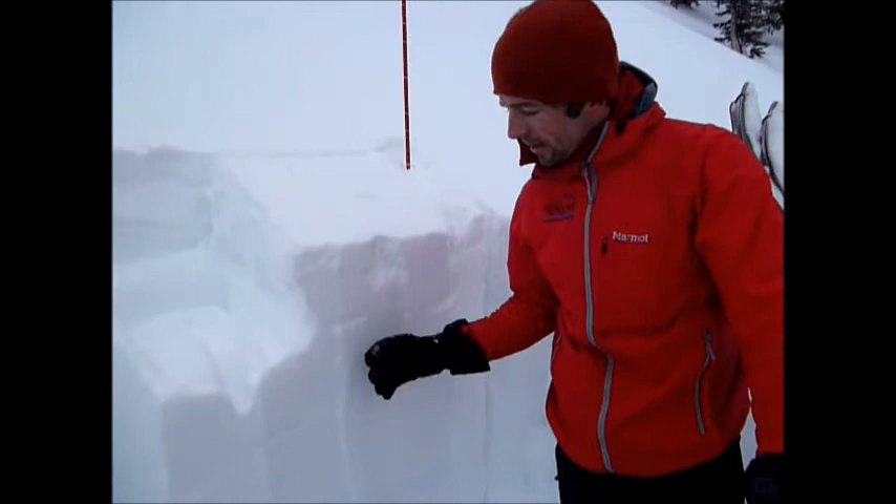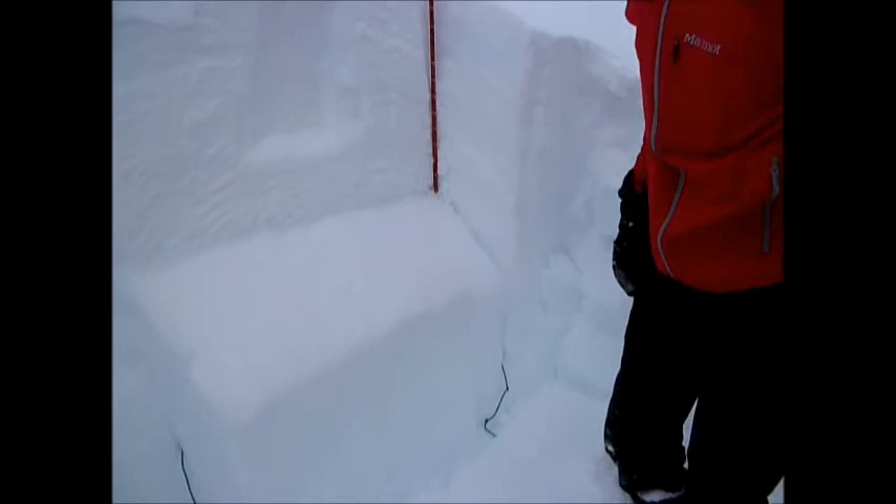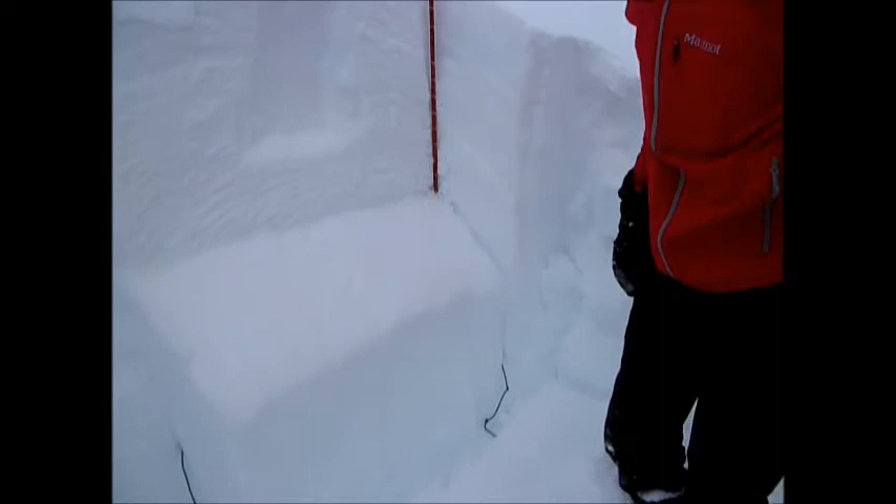So we came into this area today to see if we could track down the same layer. Dug a pit, found it, just did an ECT, and propagated on 20 hits. And as you can see, sliding right off on the sugary layer of facets — so about two feet down.